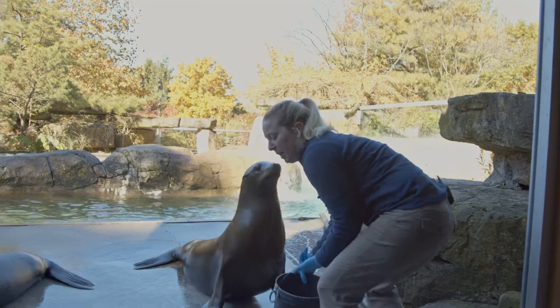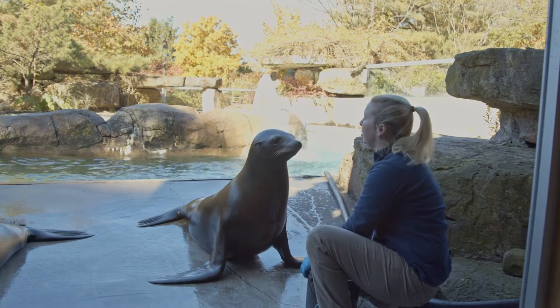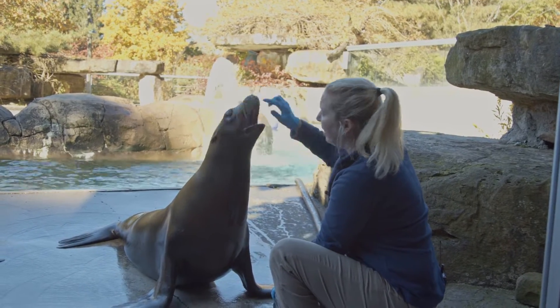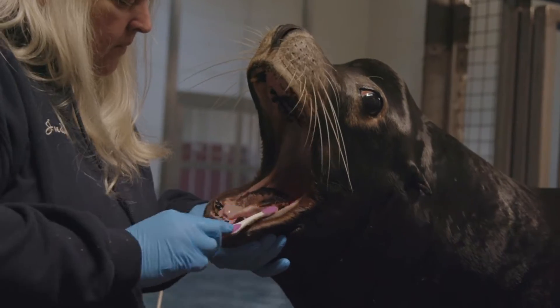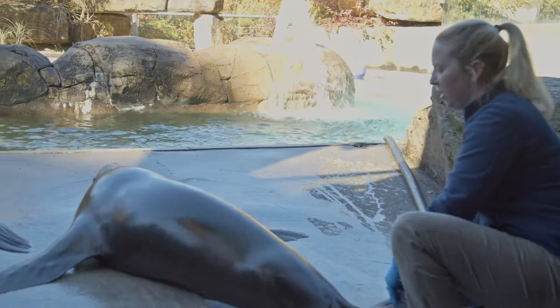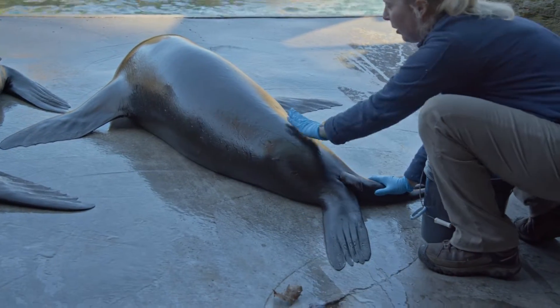One of the most important ones being husbandry. It allows us to do things like check out their teeth and brush their teeth to maintain good dental health. We can also look at various parts of their body in order to make sure that everything is okay.